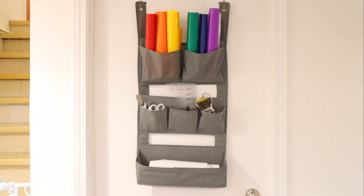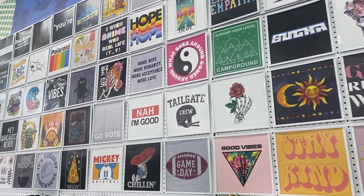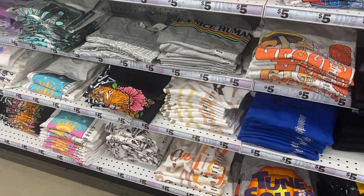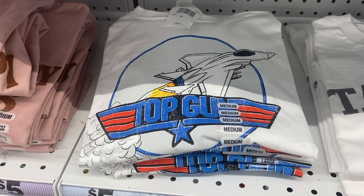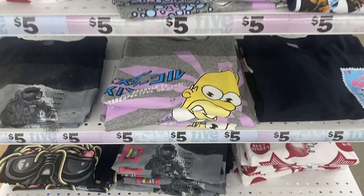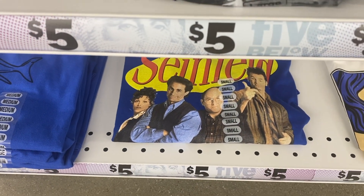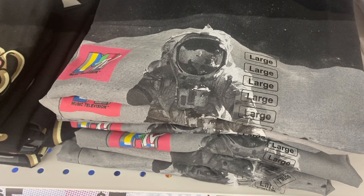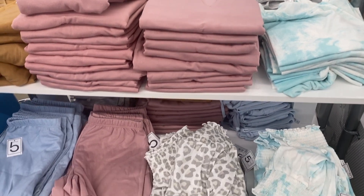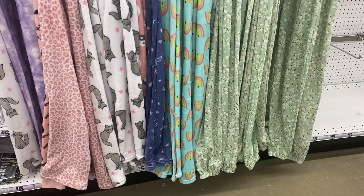Lastly, this doesn't have to do with organization, but I really need to shout out the Five Below t-shirt section. I've talked about this so many times. For five dollars you get the most awesome graphic shirts, and these have the same prints you'd find at Kohl's, Walmart, and Target for more than five dollars. Walmart's average price for a licensed graphic t-shirt is $7.88 — at Five Below you get the exact same t-shirt for $5. I always find the coolest prints: My Little Pony, Charlie Brown, Arthur — just everything I grew up with.